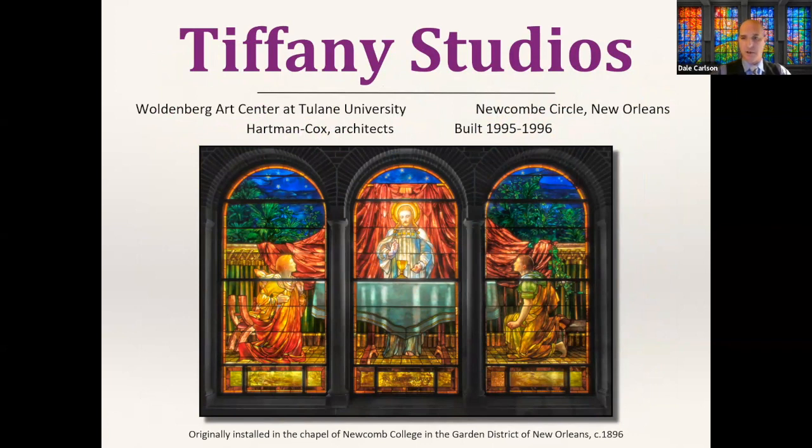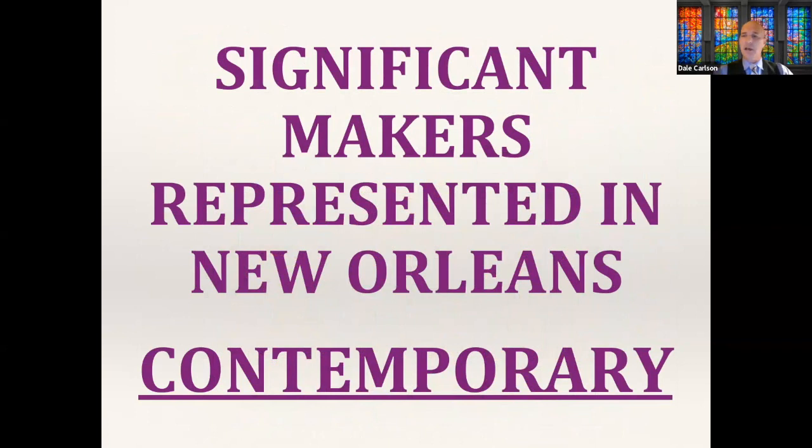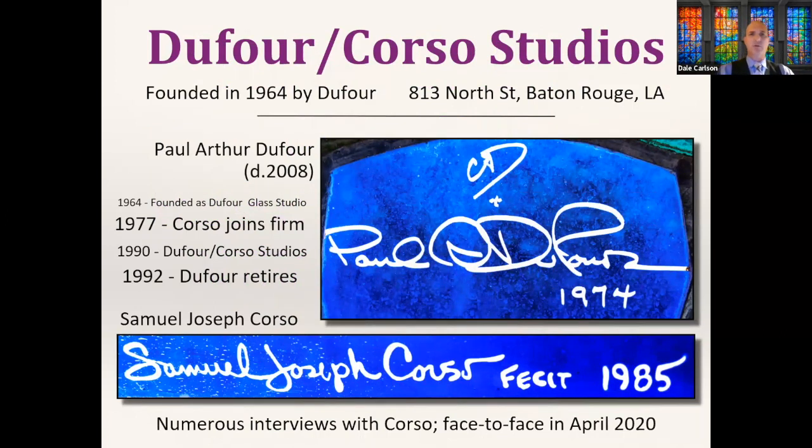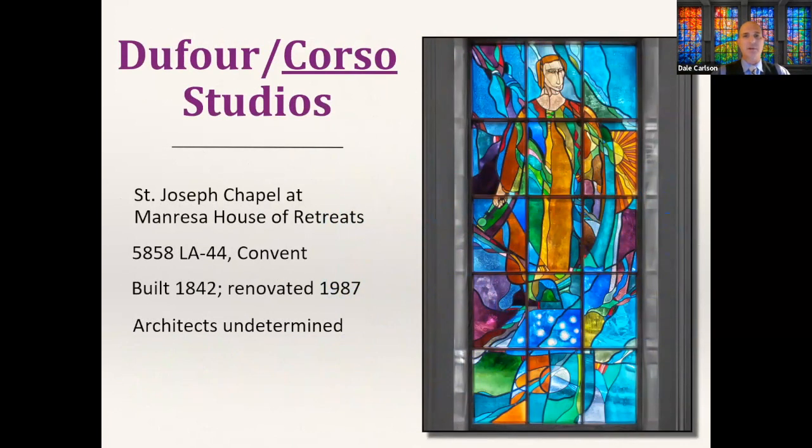Those Woldenburg windows were also originally in the Chapel of Newcomb College. One depicts the Resurrection, and the other triptych features the Supper at Emmaus, installed at the Newcomb College chapel around 1896. It's just a fabulous collection of Tiffanys in New Orleans — definitely worth seeking out if you take the time.